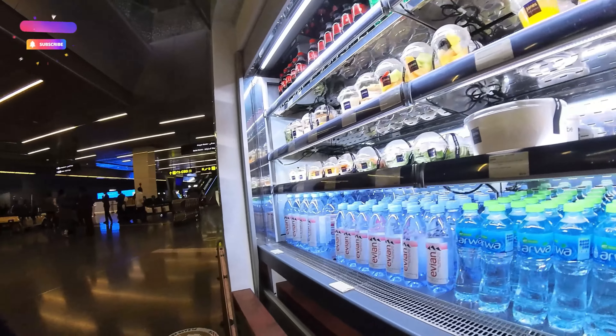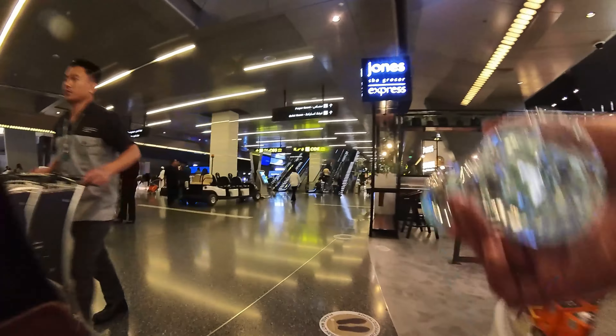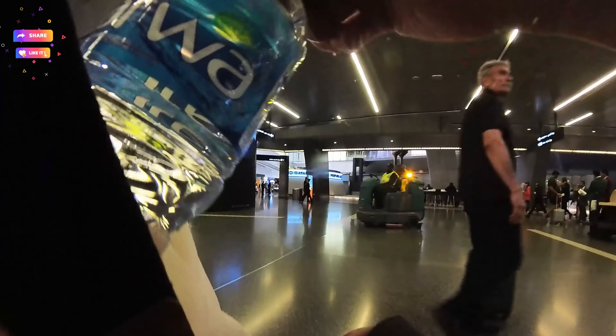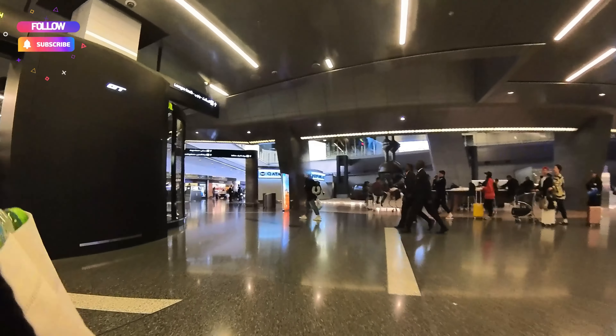There are mini food shops — maybe like a little cafeteria. It looks fancy. There are coffee shops around here too. It's quite expensive, but I suppose that's reasonable because you're in an airport, so everything is pretty justifiably pricier.